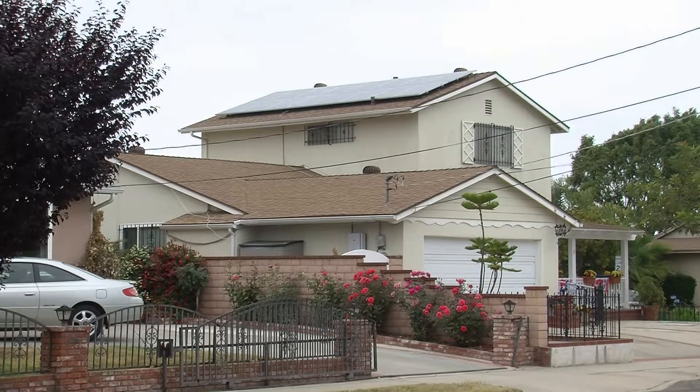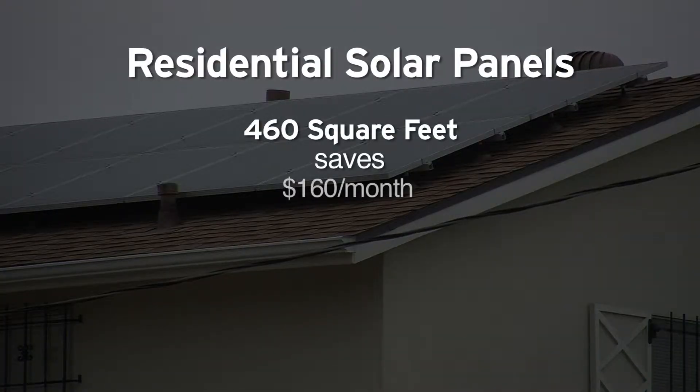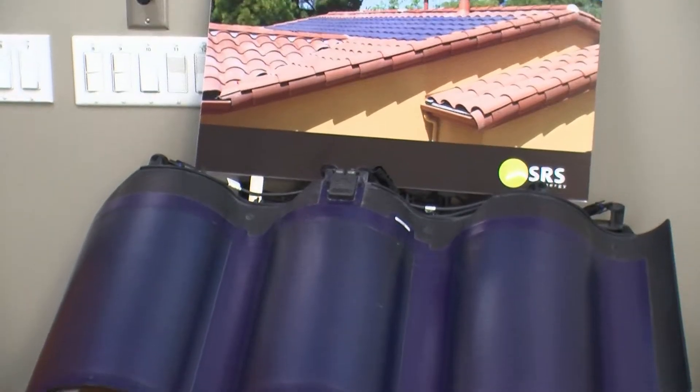A homeowner looking to zero out a $160 a month electric bill would install roughly 460 square feet of panels. Sullivan Solar puts the cost after incentives and tax credits at about $19,000. But not all homeowners pay that upfront cost.